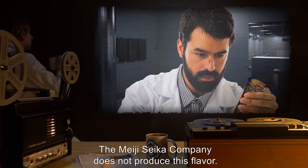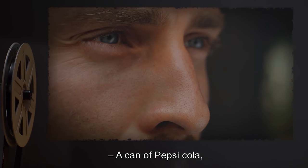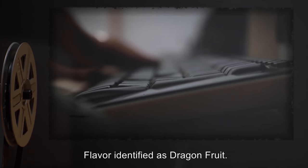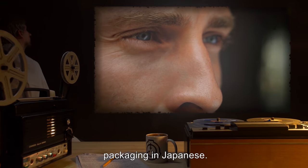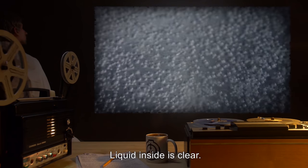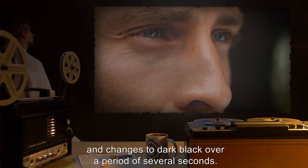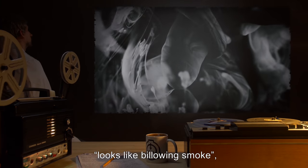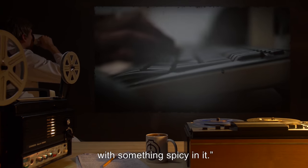The Meiji Seika Company does not produce this flavor. Pepsi Dragon Twist: a can of Pepsi Cola with a trace of fruit flavor, packaging in English. Flavor identified as dragon fruit. PepsiCo does not produce this product. Dark Side Cola: a can with clear plastic sides, packaging in Japanese. Liquid inside is clear. When opened, liquid appears to react to the air and changes to dark black over a period of several seconds. The black coloration looks like billowing smoke and cannot be reversed. Liquid's taste described as cola with something spicy in it.